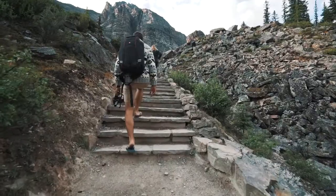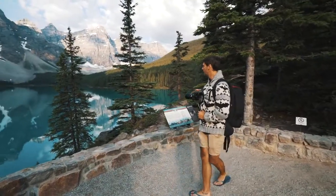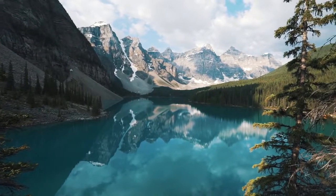Lake number two in Banff National Park — it's been less than 12 hours here in the park and we've already hit up the most famous place. Now we're heading to Moraine Lake. Today I wanted to talk to you about audio, and in particular audio when it comes to vlogging.